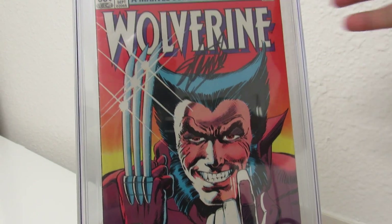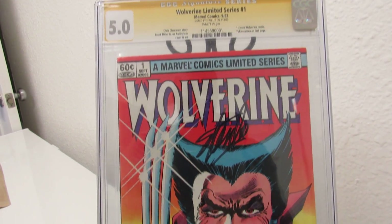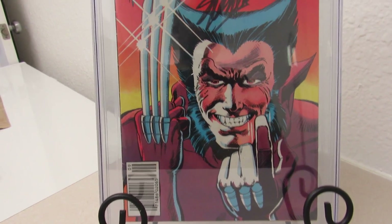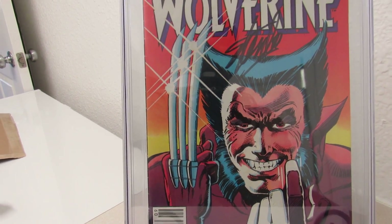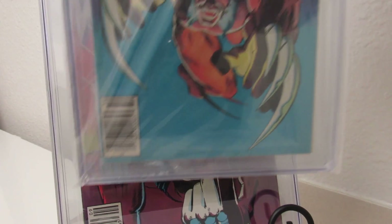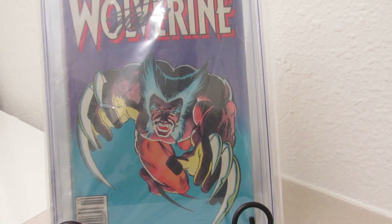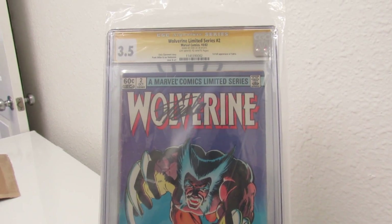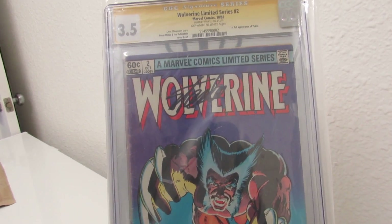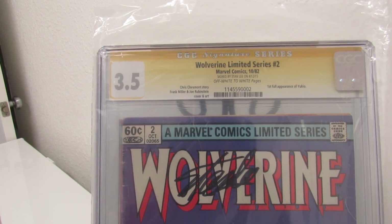Comes the big dog — Wolverine. 5.0, and signed by Stan. I know there's a lot of debate about why Stan signs a lot of stuff and why would I have him sign this when he had nothing to do with Wolverine. I look at it as — yes, he had nothing to do with Wolverine, but he did create the X-Men, and Wolverine is an X-Man. Plus he's the godfather of Marvel, can't go wrong.